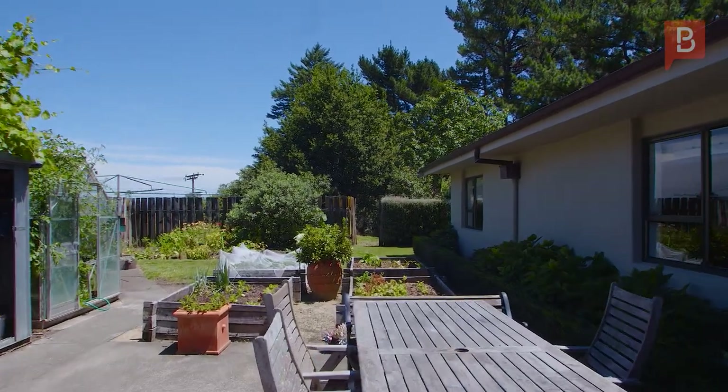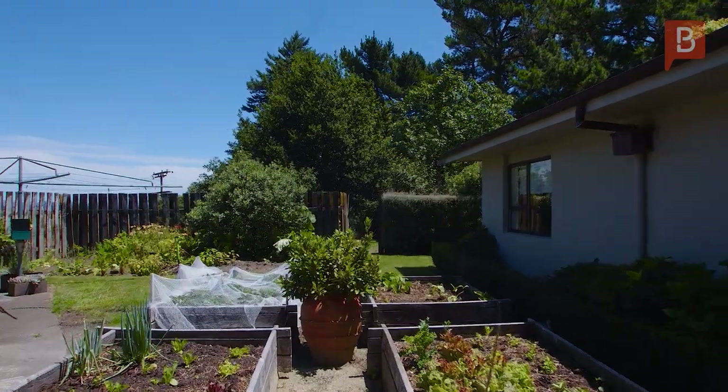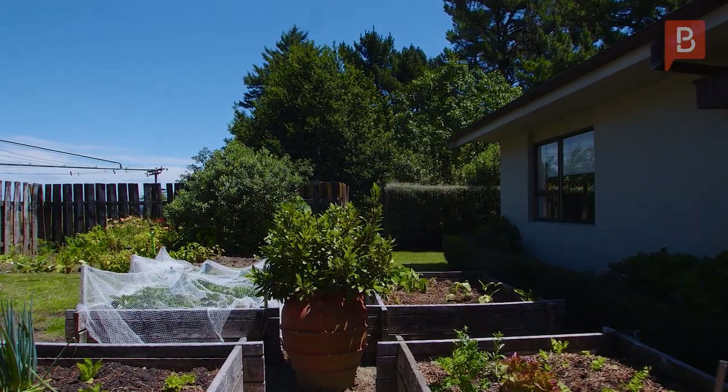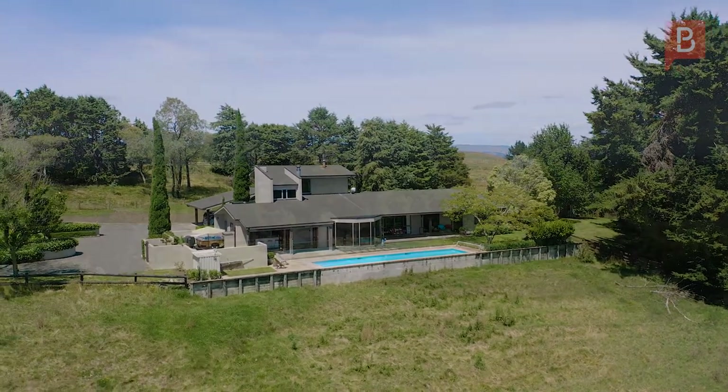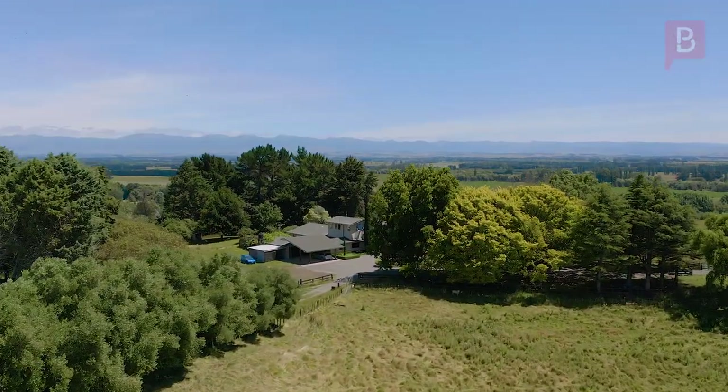A second outdoor courtyard takes in wonderful sunsets overlooking your raised veggie gardens and fruit trees with a glasshouse. Over 400 plants have been planted on the adjoining embankment, and there's even room to build a tennis court.